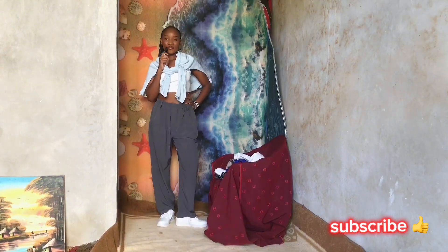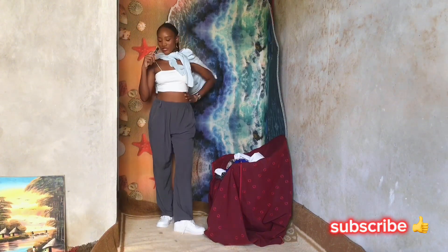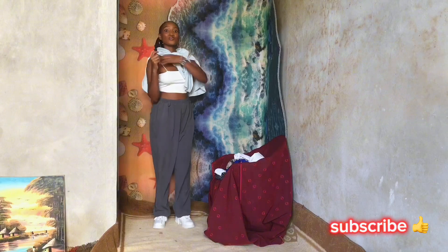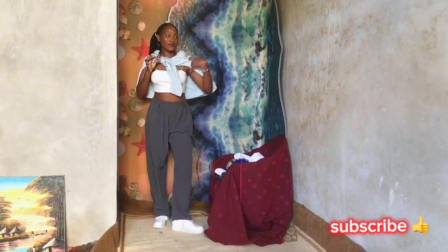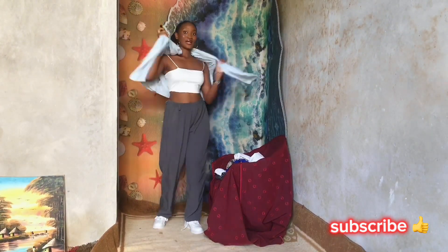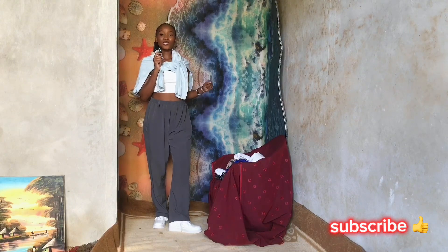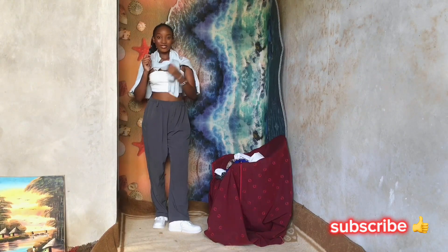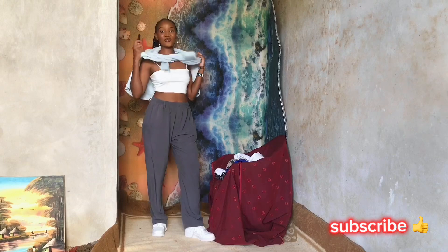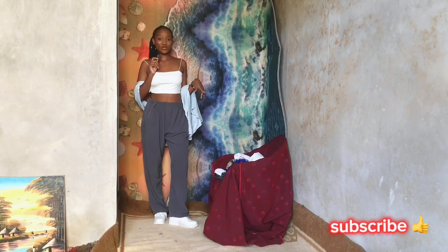This is our fifth outfit. I'm wearing this cropped tube top with a matching tracksuit and white sneakers. To spice it up, I added this velvety long-sleeve jersey top as a cover-up — because why not? I told you we're going to be vibrant this summer; the colors must pop. If you feel like the heat is too much, you can just remove the layer and you're ready to go. Very simple, very casual.